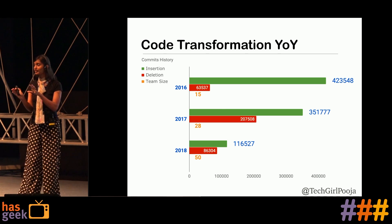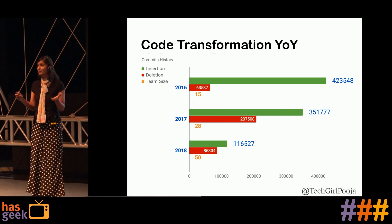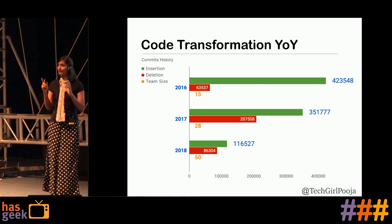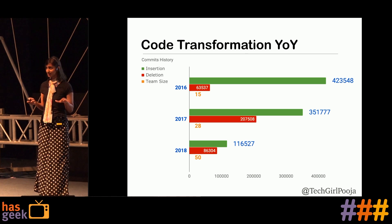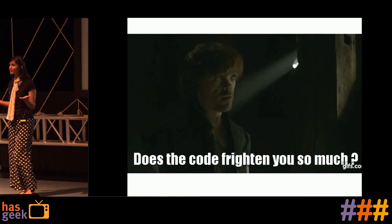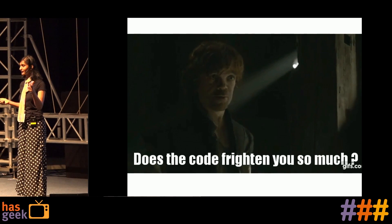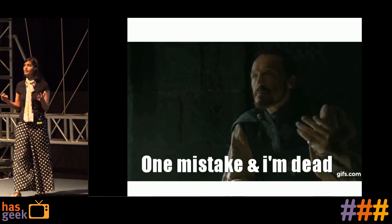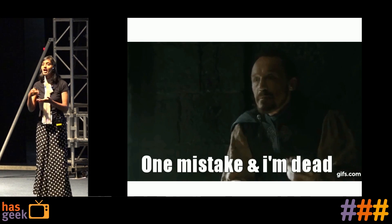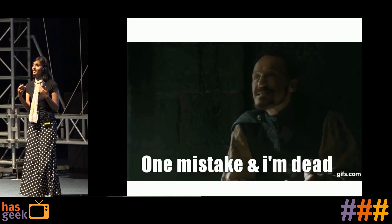My manager comes to me and says, what is the timeline to add this feature, which practically takes only one line to change. But in reality, if I change this one line, I have to test ten more features. I am afraid to give a timeline. My manager asks, why does the code frighten you so much? And I'm like, I'd be a fool if this big giant codebase hasn't frightened me — one mistake and I'm dead. This is one common point when your codebase has zero coverage. You want to add one line but have to test a lot of places. And even writing test cases for legacy code is a difficult choice.